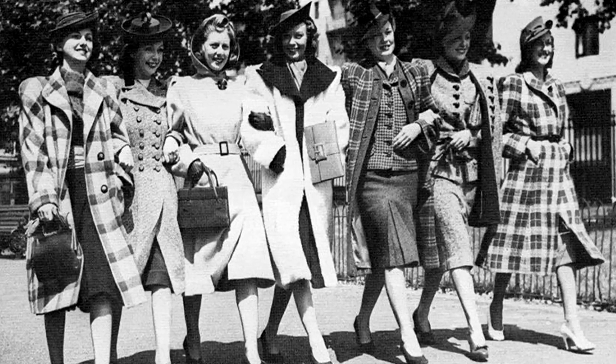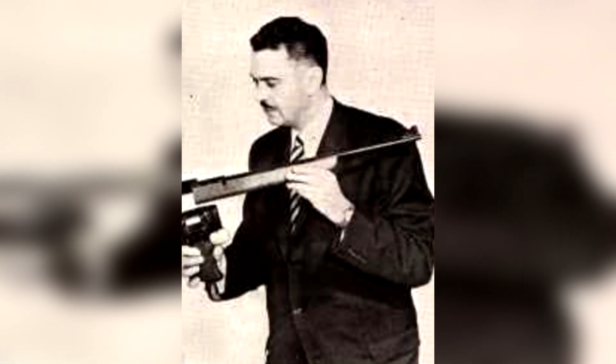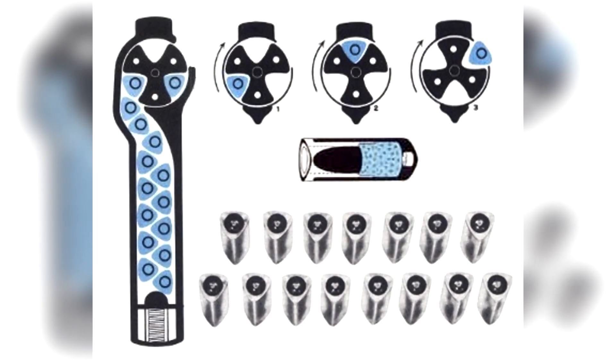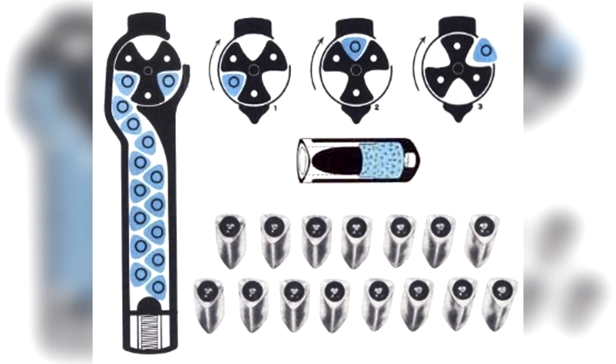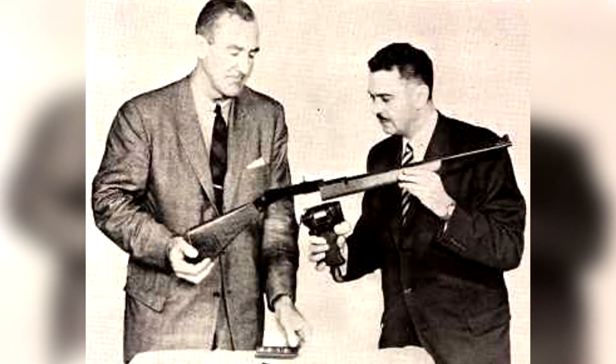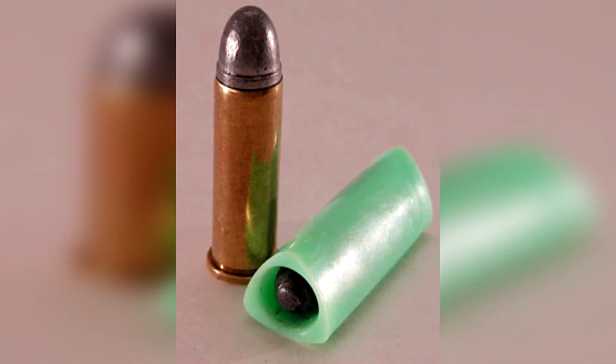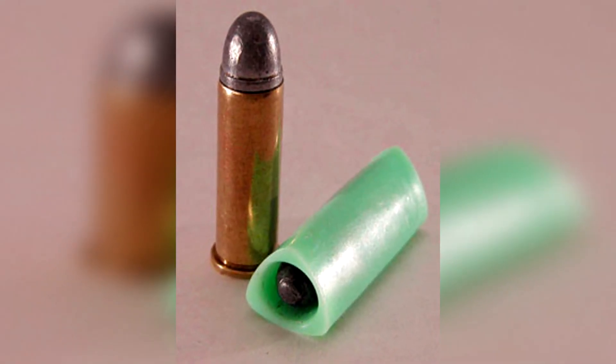In the late 1940s, an inventor by the name of David Dardik began experimenting with unique firearms technology — specifically, a unique cartridge with a triangular shape and a strange magazine-fed revolver to go along with it. Developed in 1949, the ammunition was designed as a .38 caliber bullet seated in a triangular polycarbonate casing.